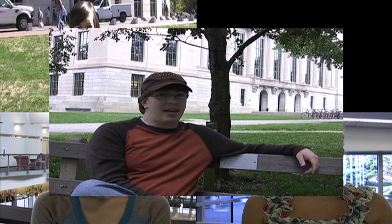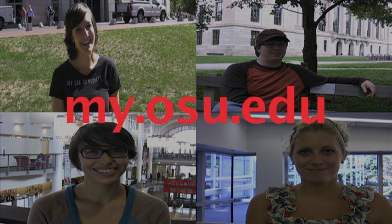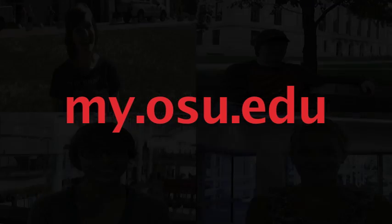If your password has a dictionary word, name, or a not-so-secret birth date in it. If your password is older than your Hanson collection. If you just told your password on camera to a group of strangers. If your password is the same for your banking, university, Amazon, and Facebook accounts — it's time to change. To change your password today, visit my.osu.edu.